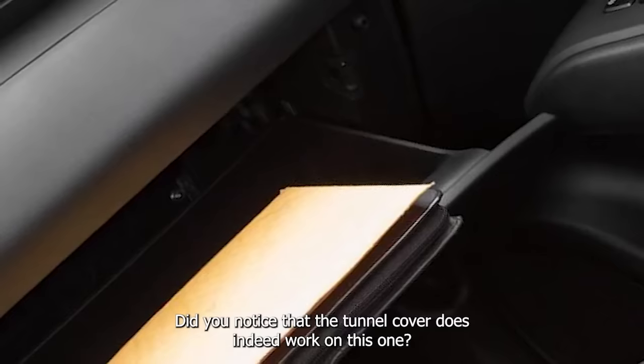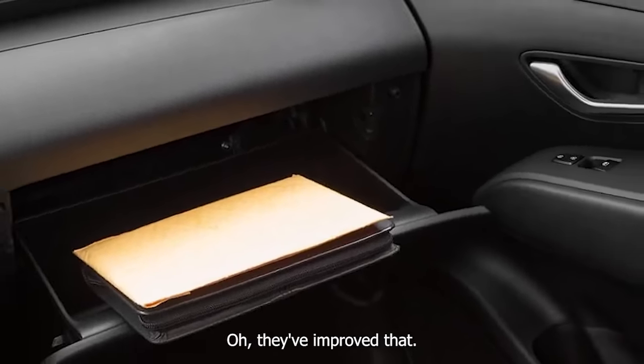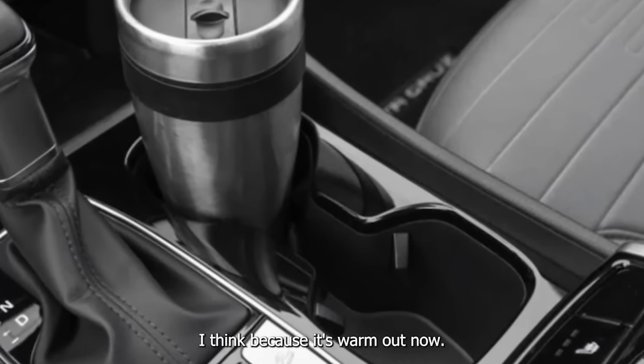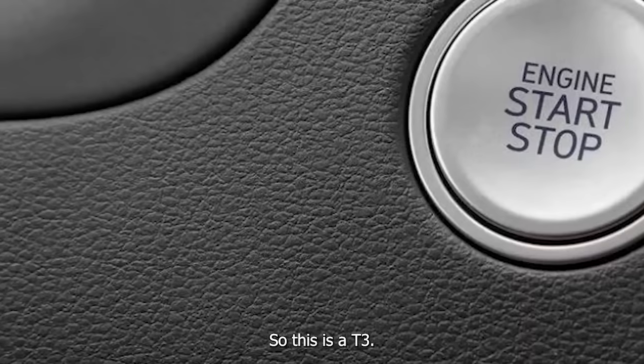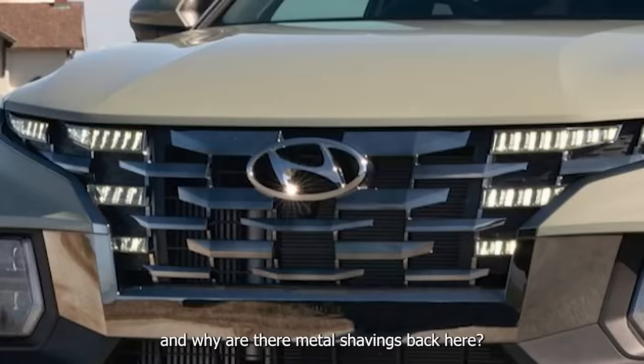Did you notice that the tonneau cover does indeed work on this one? Yes — I think because it's warm out now. It's quick as well. This is a 2023. You know what's irritating about this, and why are there metal shavings back here? There must be the tonneau cover falling apart.